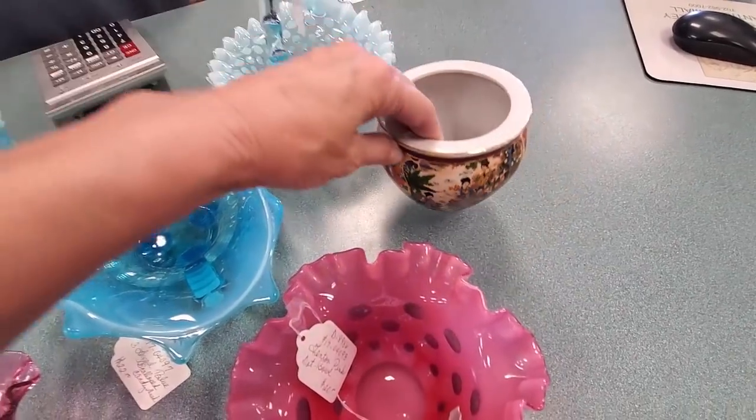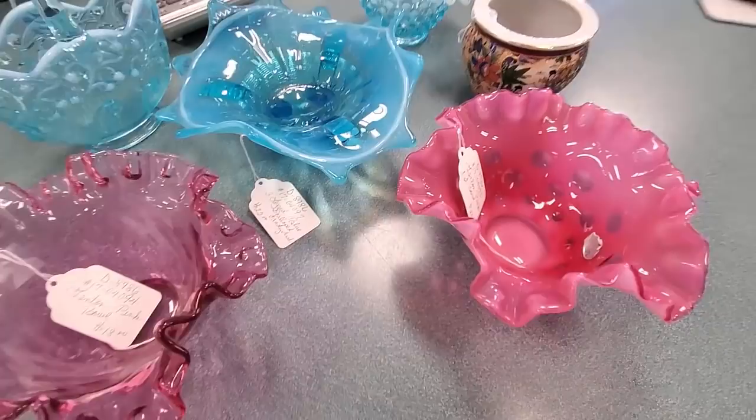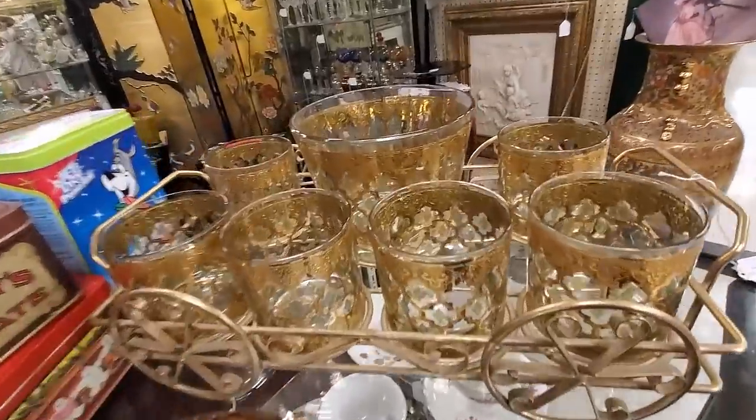Back to the good glass - this is what I got. They let me have all of these pieces for $100.